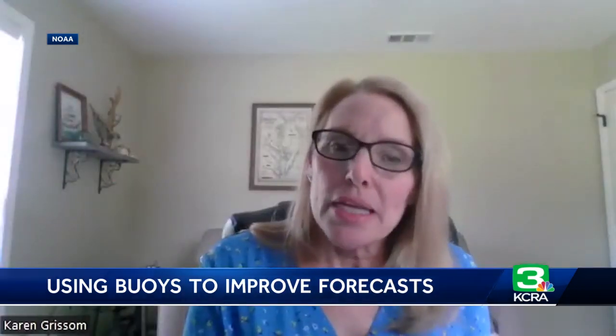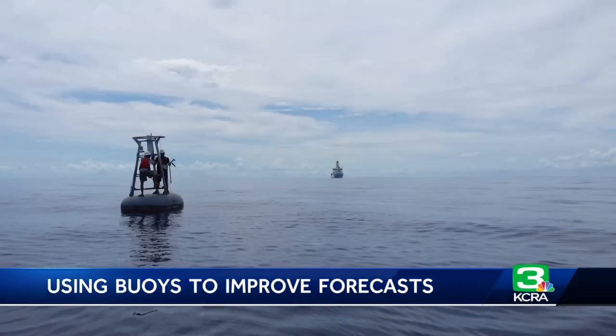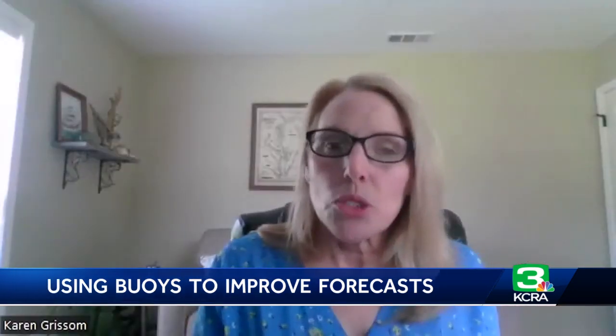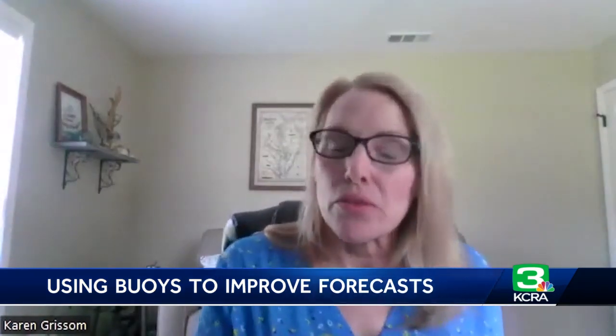Say the model says you're going to get 10 inches of rain across the Tropical Pacific during any one event. We don't know that for sure unless we happen to have a ship out there that's actually measuring rain. But now we will have buoys out across the Tropical Pacific — they'll be monitoring the rain. We'll be able to look at the observations collected from those buoys and compare them to the model output. And if there is a difference between the two, we'll be able to go back to our models and recalibrate them based upon the data coming from these buoys.